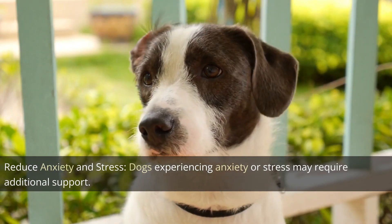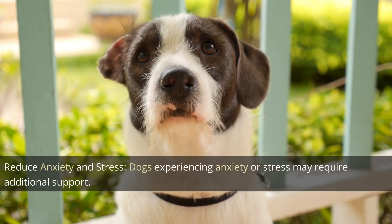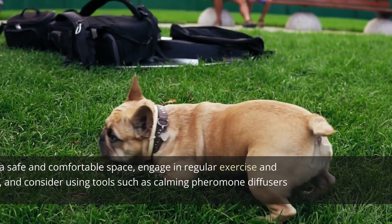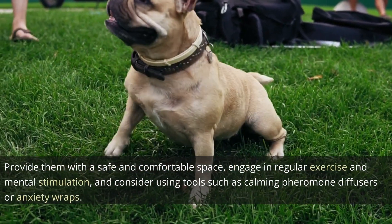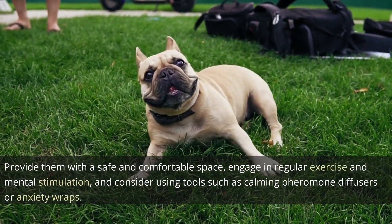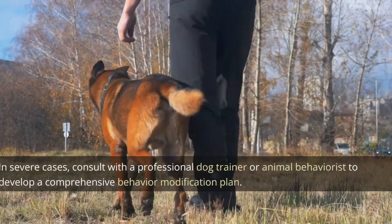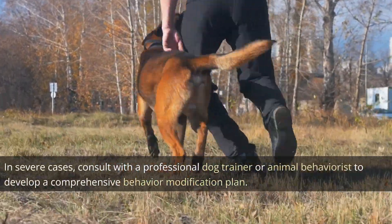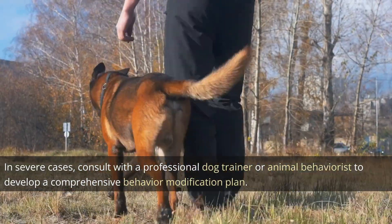Reduce anxiety and stress. Dogs experiencing anxiety or stress may require additional support. Provide them with a safe and comfortable space, engage in regular exercise and mental stimulation, and consider using tools such as calming pheromone diffusers or anxiety wraps. In severe cases, consult with a professional dog trainer or animal behaviorist to develop a comprehensive behavior modification plan.